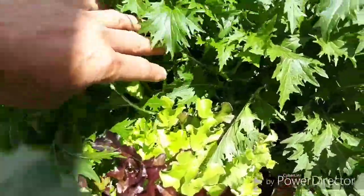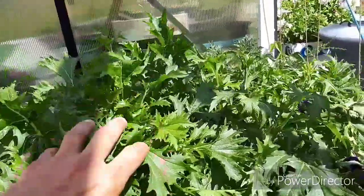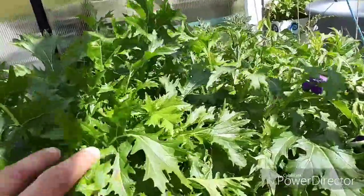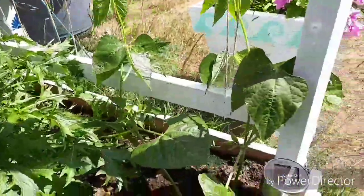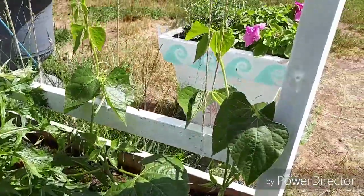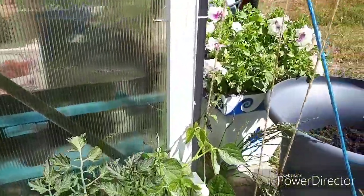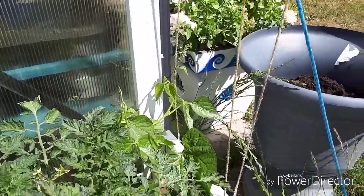Over here is a different kind of lettuce — this is mizuna. It's one of the best vegetables; it tastes really nice. On each side here there are tall runner beans, and inside there is a tomato. And at the end there is another runner bean.